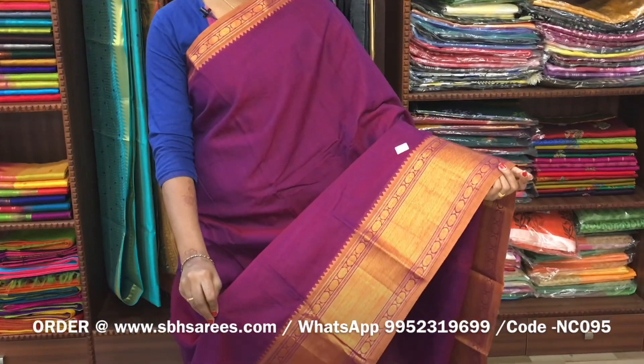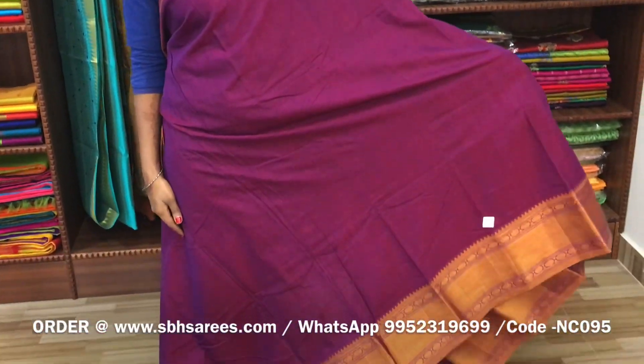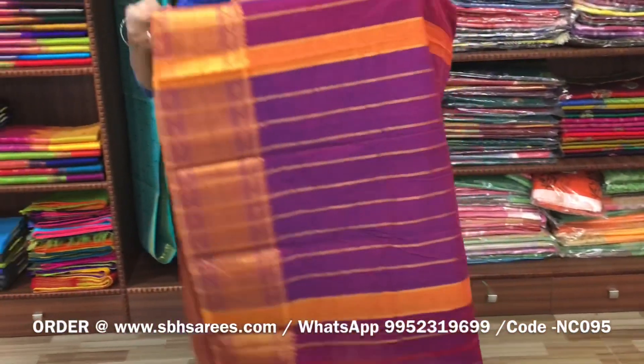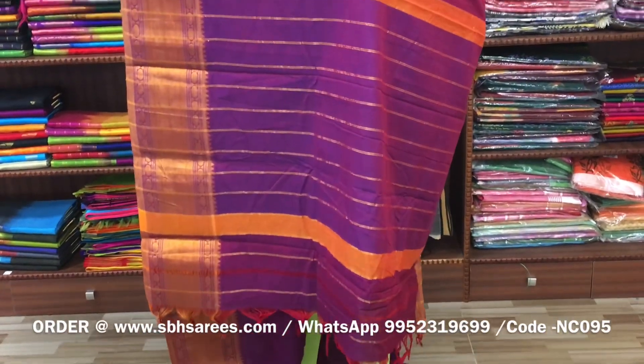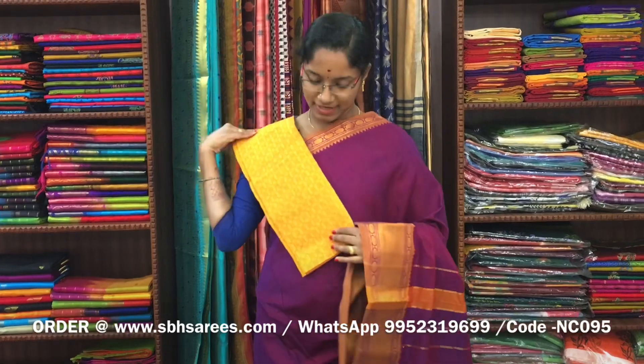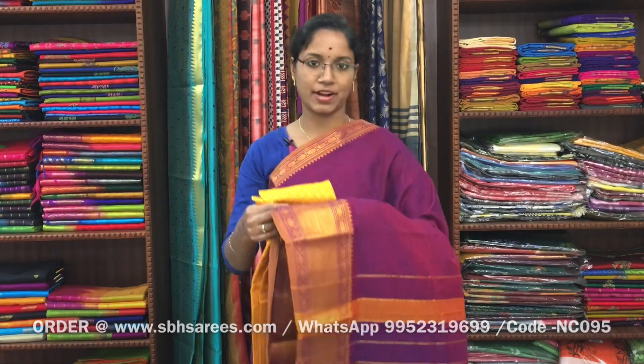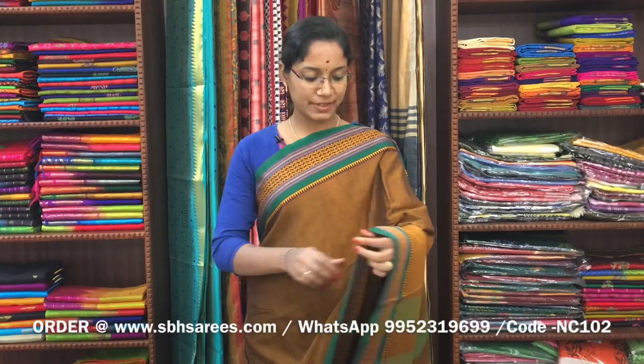There is a Narayan Pit cotton saree in magenta colour. On one side of the saree you have a long zeri border, on the other side you have a short zeri border. The entire body is in magenta colour, with a zeri lined pallu and a contrast jacquard blouse. The price of the saree is 1400 and the product code is NC095.